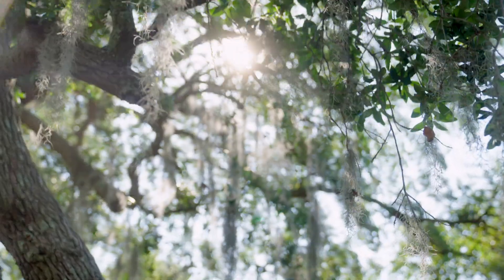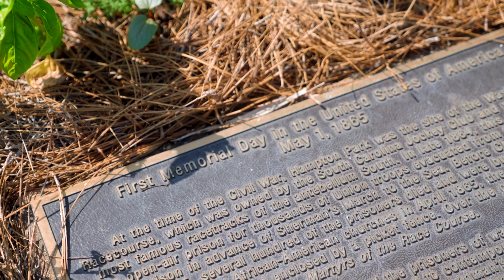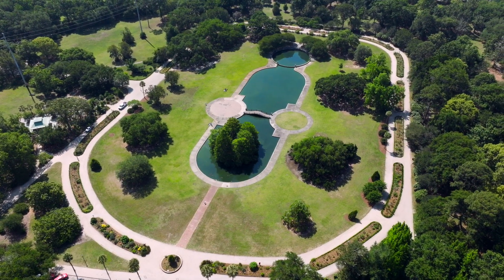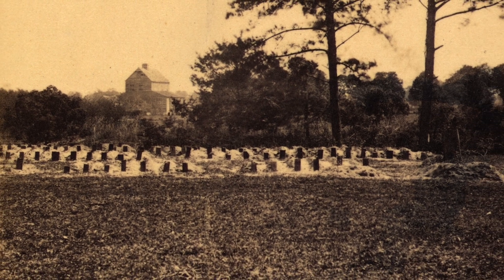After the war, newly freed enslaved Africans gave them all proper burials. On May 1st, 1865, black Charlestonians staged an unforgettable parade of 10,000 people on the track to commemorate those who died there, decorating the new graves with flowers and markers.